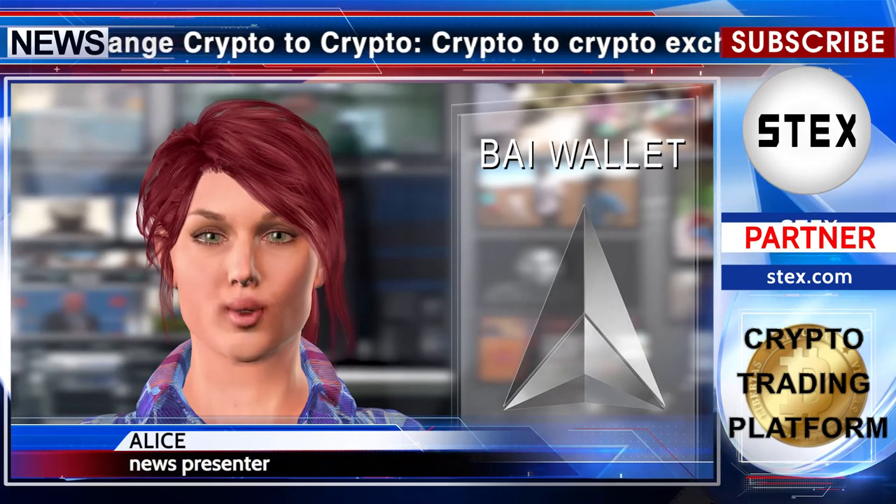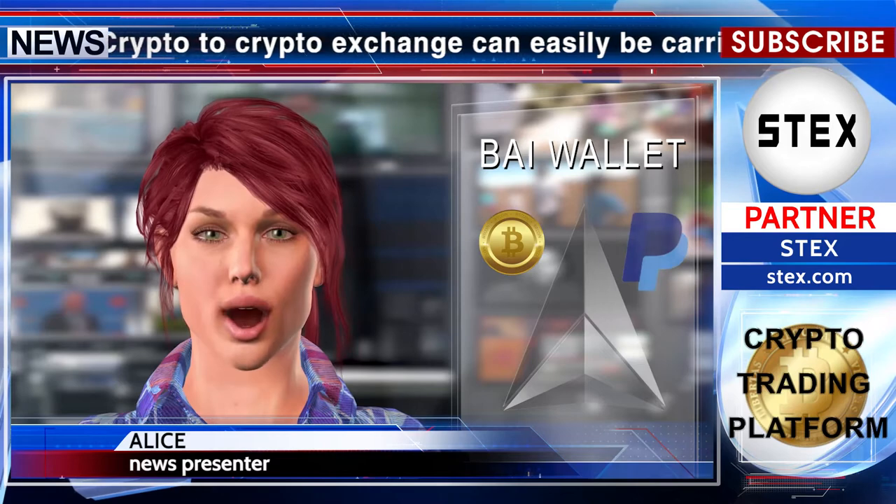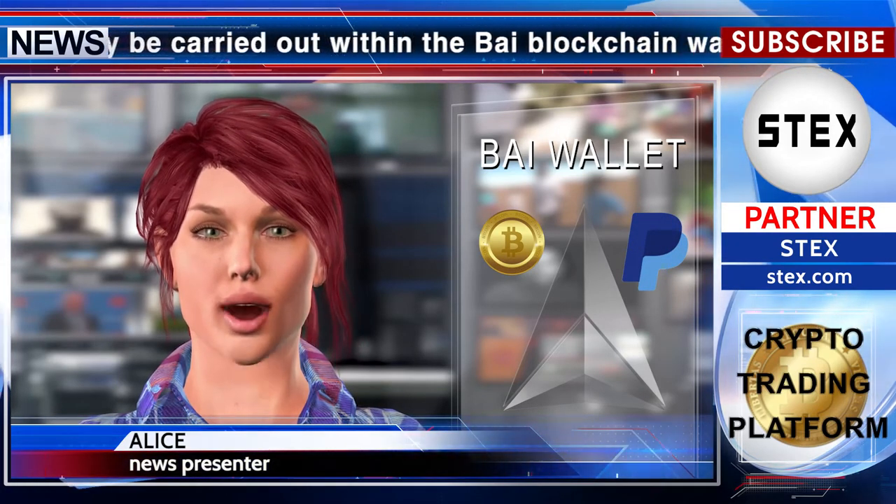It is available on mobile devices, supports BTC and PayPal for buying Buy assets, and is easy to understand.